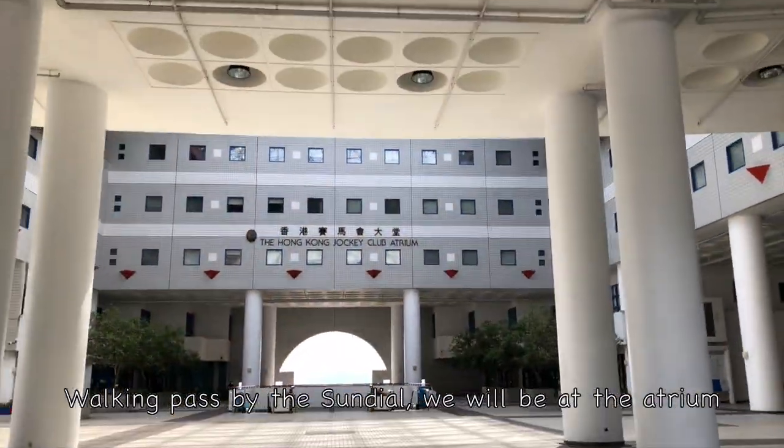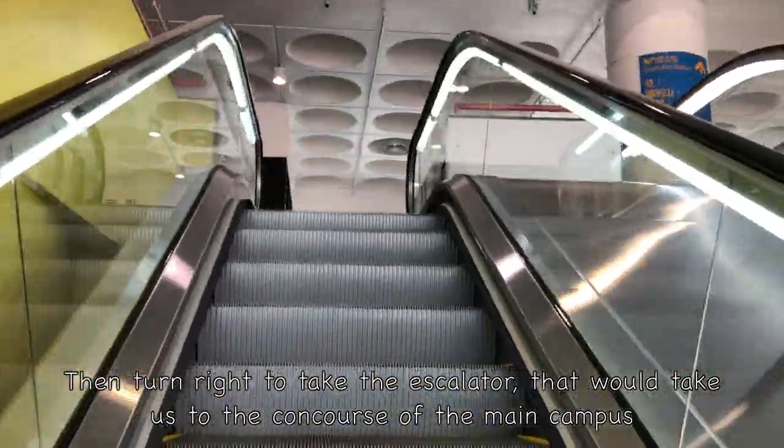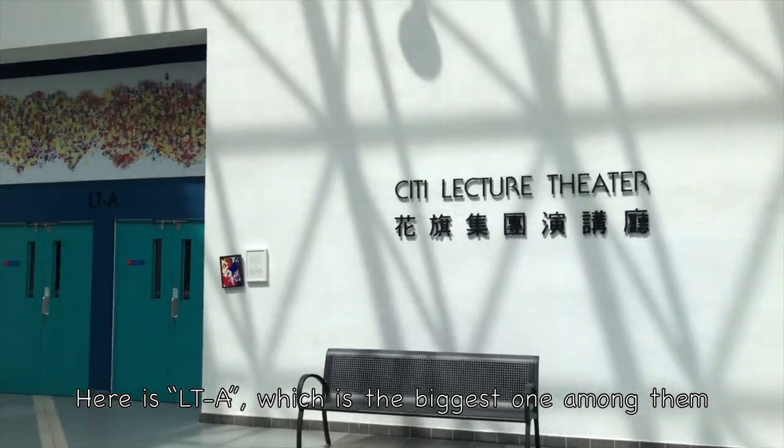Walking past the sundial, we will be at the atrium. Then turn right to take the escalator, which will take us to the concourse of the main campus. Along it will be some lecture theatres. Here's LTA, which is the biggest one among them.